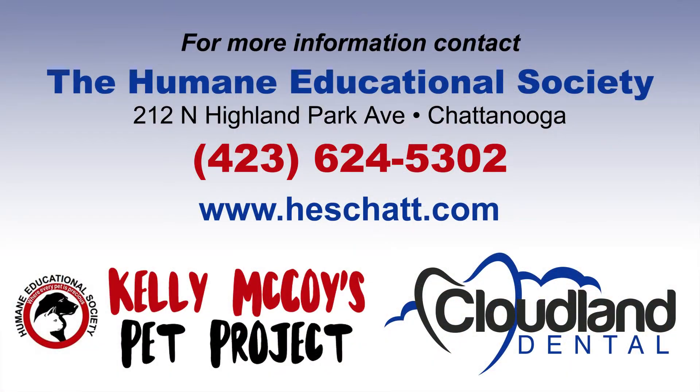If you'd like to find out more about this guy, he's available right now at the Humane Educational Society. They are open seven days a week. And again, thanks to Cloudland Dental for making it possible — treating your family like their family at Cloudland Dental.